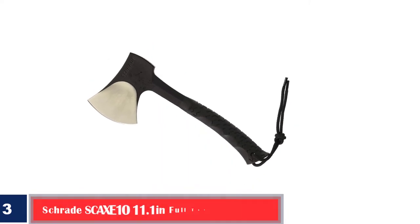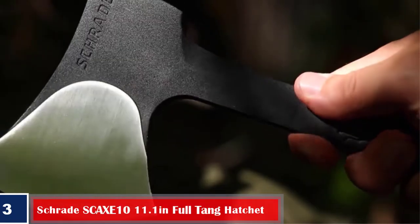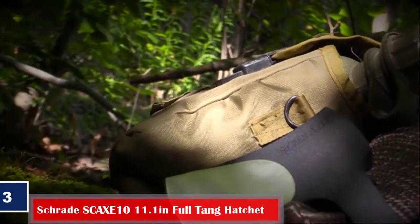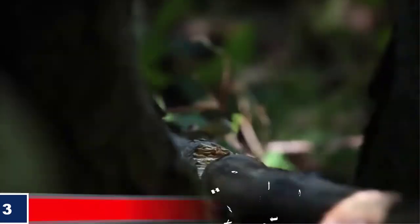Number 3. Best Lightweight: Schrade SCAXE10 11.1-inch Full Tang Hatchet. You can perform everyday camping tasks with relative ease with this nicely balanced hand axe that comes with a TPR handle. The ergonomic rubber grip offers comfort and ensures safety.